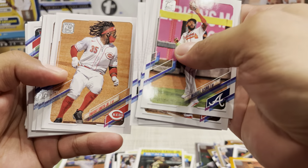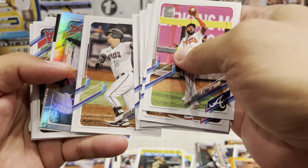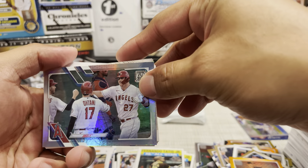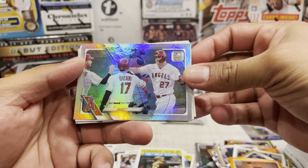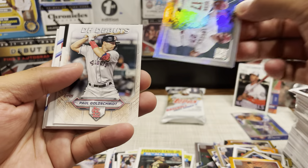Alex Dickerson, Dwight Smith Jr. Now that's a team card, but you know what? At least it has the star power on the card - you got Ohtani there and then you got Trout, so that's definitely a nice card to have.